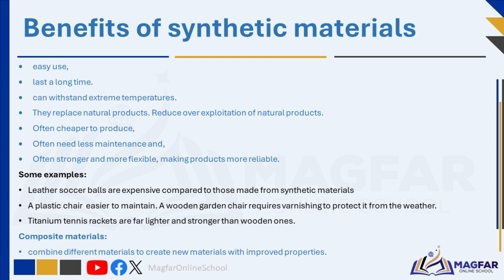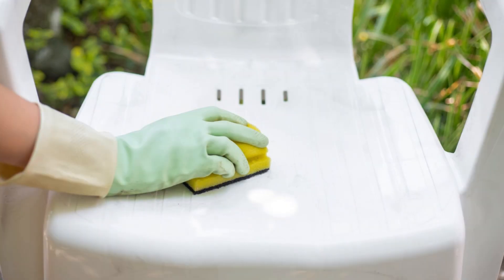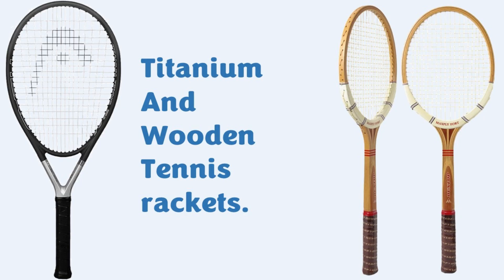Synthetic materials are often cheaper to produce, often need less maintenance, and are often stronger and more flexible, making products more reliable. For example, leather soccer balls are expensive and require Dubbin — a special greasy substance — to make them waterproof. A plastic chair is easy to wipe down and keep clean, while a wooden garden chair requires varnishing to protect it from the weather. Titanium tennis rackets are far lighter and stronger than wooden ones.